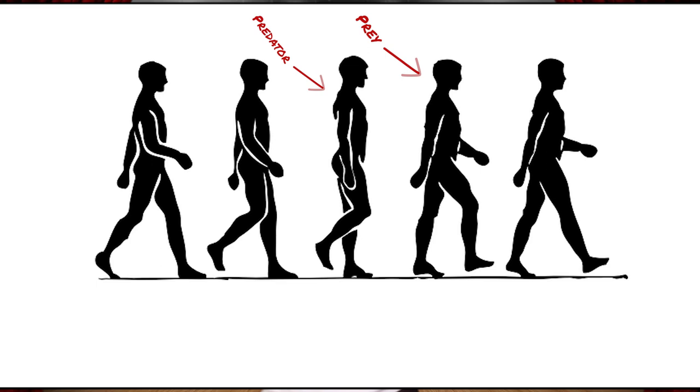Everything you do in stage combat is going to be a variation of this one singular exercise of predator and prey. One of you is the aggressor, one of you is the prey. The predator's job is to slowly lower your prey safely and make sure they're not going to land on somebody. If I'm guiding you down but I see you're going to land on something, I can turn my body and guide you in a different direction. It's a dance. The partner who is dying is selling the violence — everyone thinks you're being hurt because you are selling it — but you have to have trust with your partner that they are going to keep you safe. As soon as your prey is dead, the predator becomes the prey and you get chased, and the entire exercise continues.